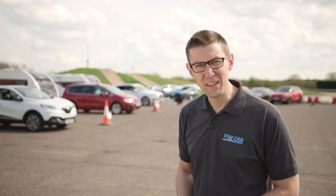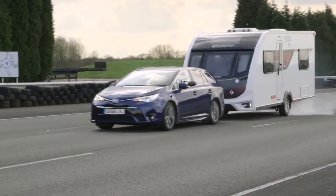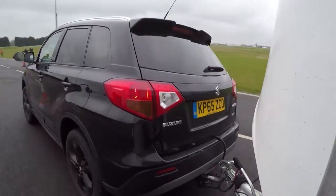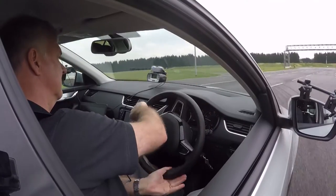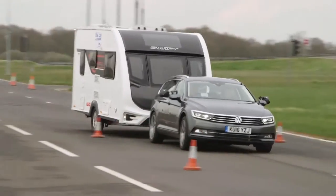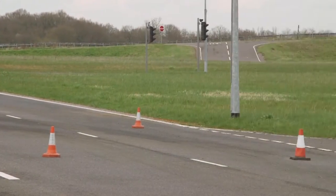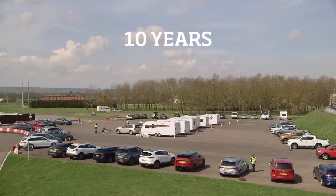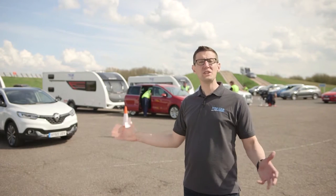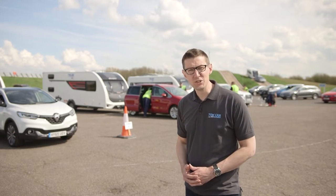How do we test cars? Hard, that's how. We push much harder than you ever would on the road to find the cars which perform best in an emergency. We've been doing this a long time now. But which car will be our overall winner in 2016?